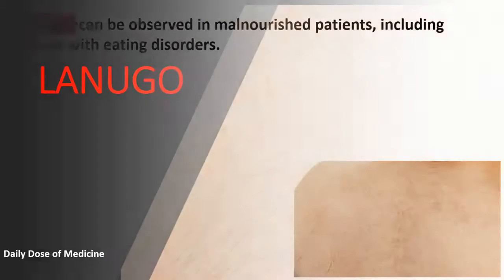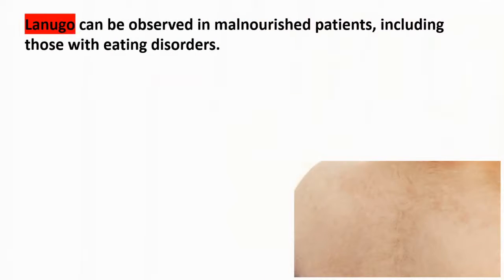Hey everyone, in today's video we're going to be talking about Lonego. Lonego generally is seen in two conditions. The first one is eating disorders — it can be observed in malnourished patients.